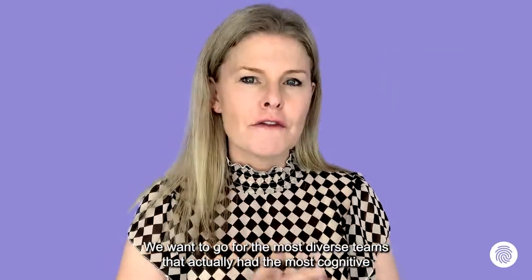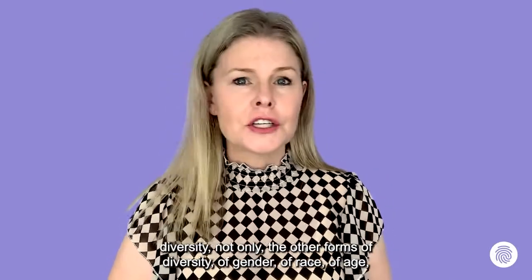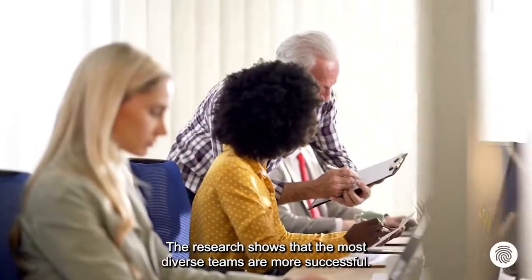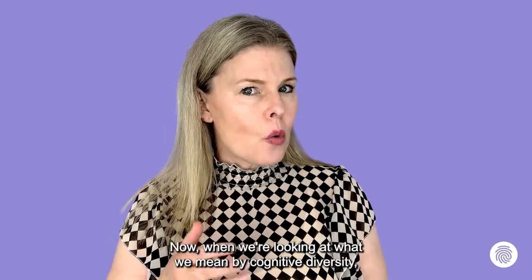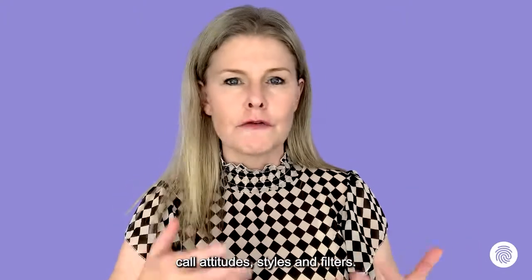We want the most diverse teams that have the most cognitive diversity — not only other forms of diversity of gender, race, age, and all those other critical factors. The research shows that the most diverse teams are more successful. When we look at what we mean by cognitive diversity, we're again coming back to these motivational biases, or what we might call attitude styles and filters.